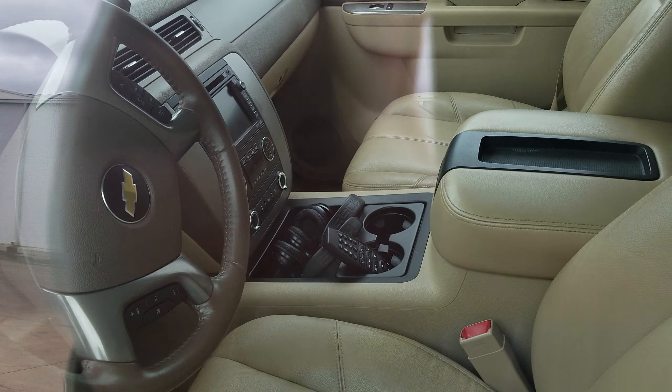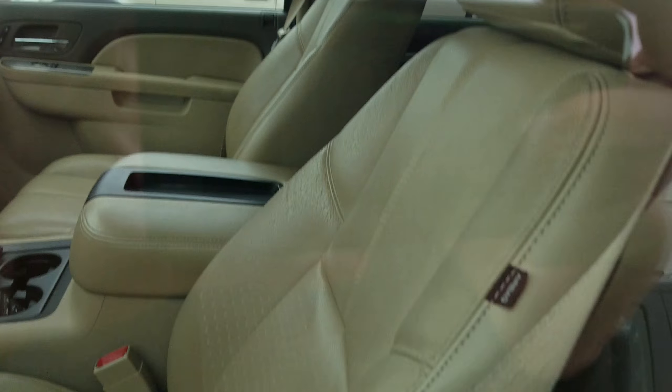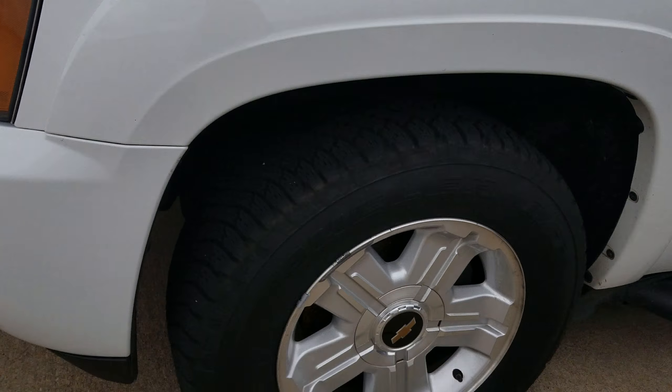Very, very nice — look at that. It has the backup sensors, it has a backup camera. It's a Z71 package. It has the fender flares and the Z71 wheels.